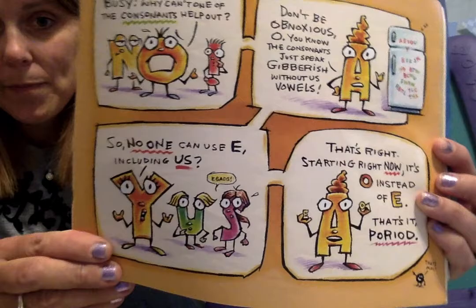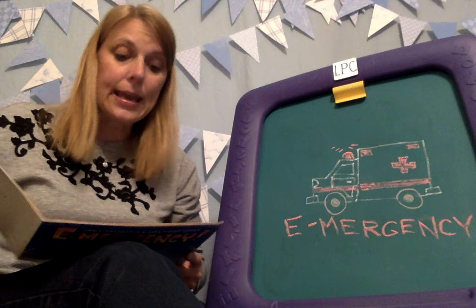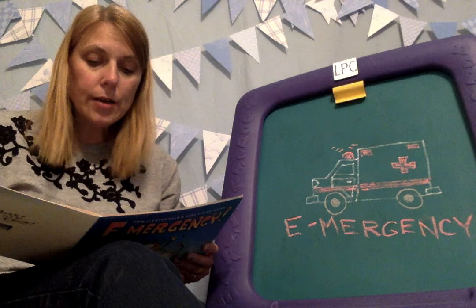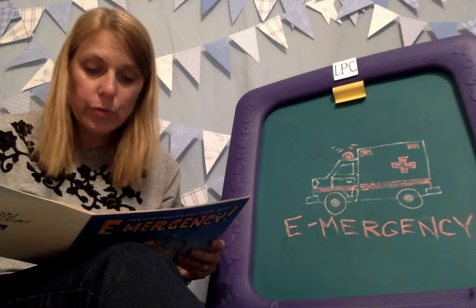Wow. I can't say yes. A, with an exclamation mark, made the big announcement: 'E is in drud and can't work. So O must be used in stod of E.'